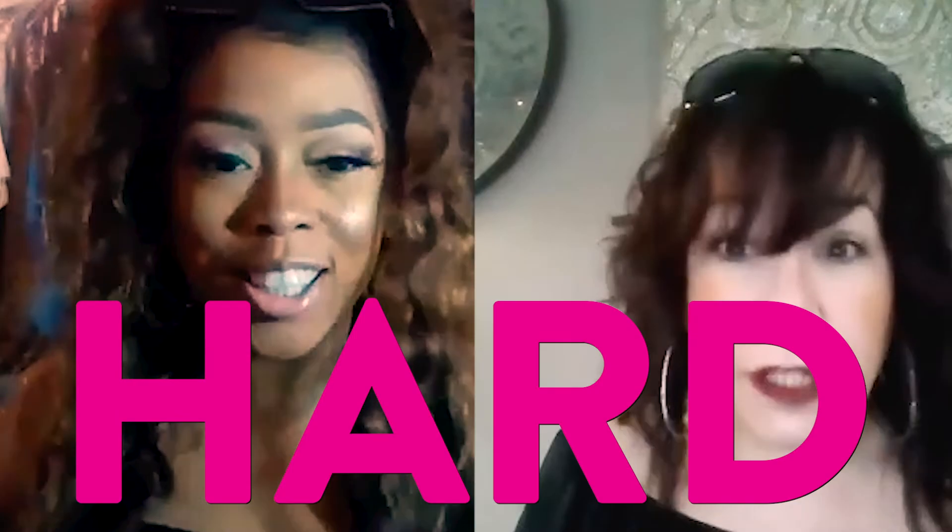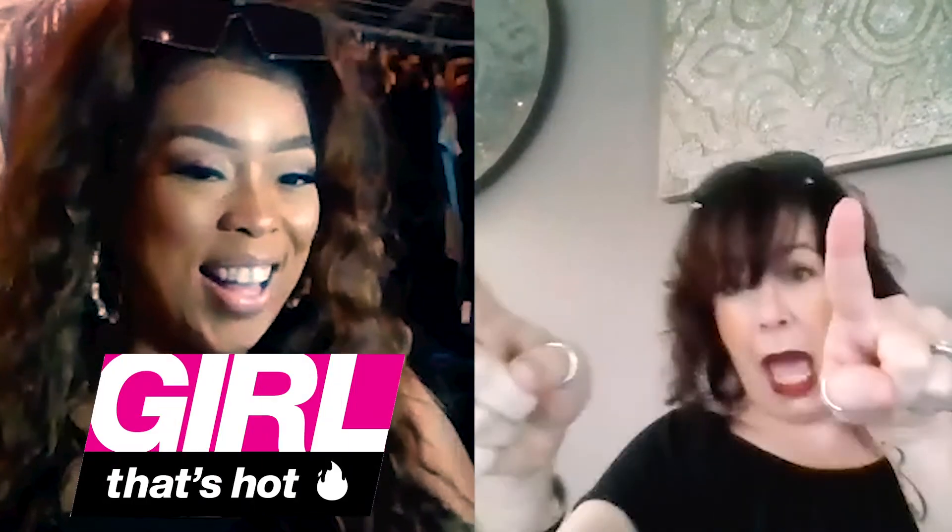Like we said last episode: when you step out, make sure you step out hard. Thank you everyone for tuning in to another episode of Girl That's Hot.